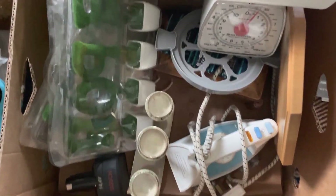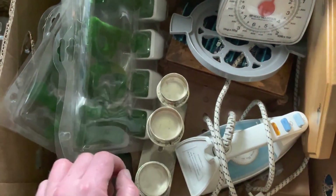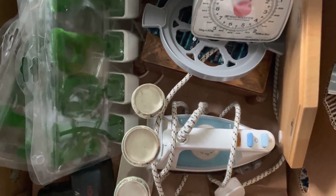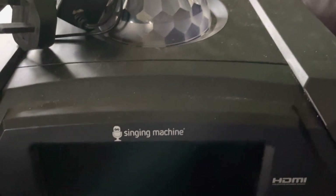There's another box of random stuff — not a lot in it, a couple of things for Facebook, like an old iron that might have some retro appeal but not worth a great deal. I've also got a karaoke machine — it's the Singing Machine, a Bluetooth model — and I've got the microphones with it as well. I need to test it but hopefully this will be a high-ticket item.